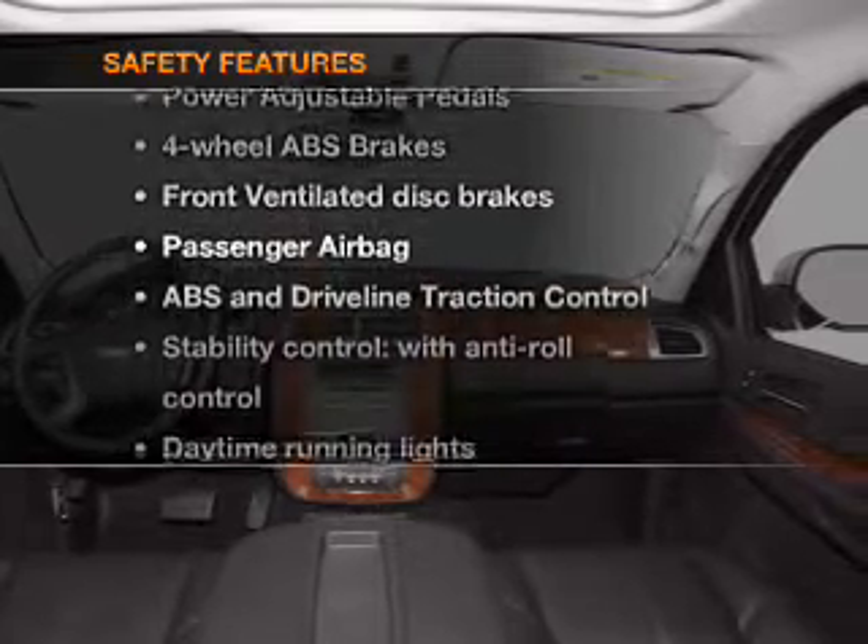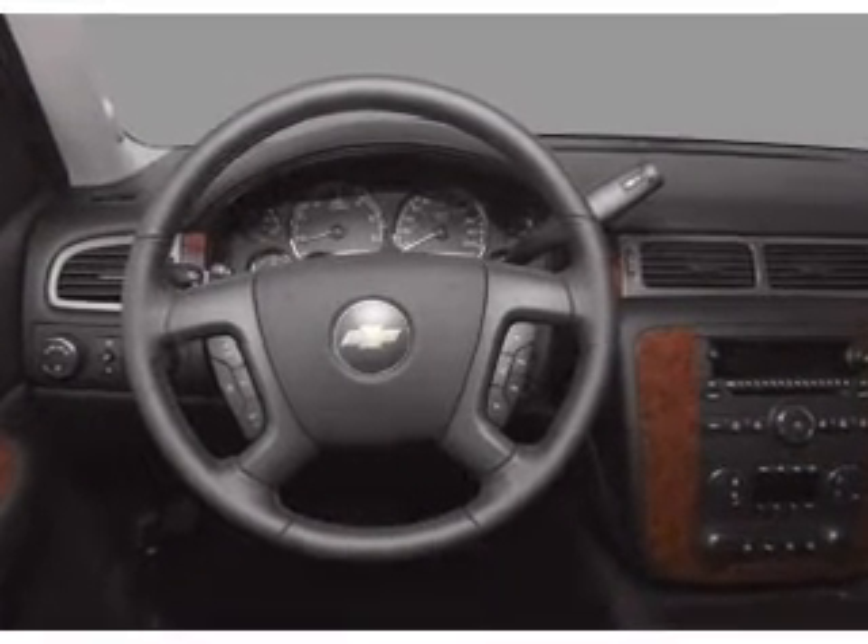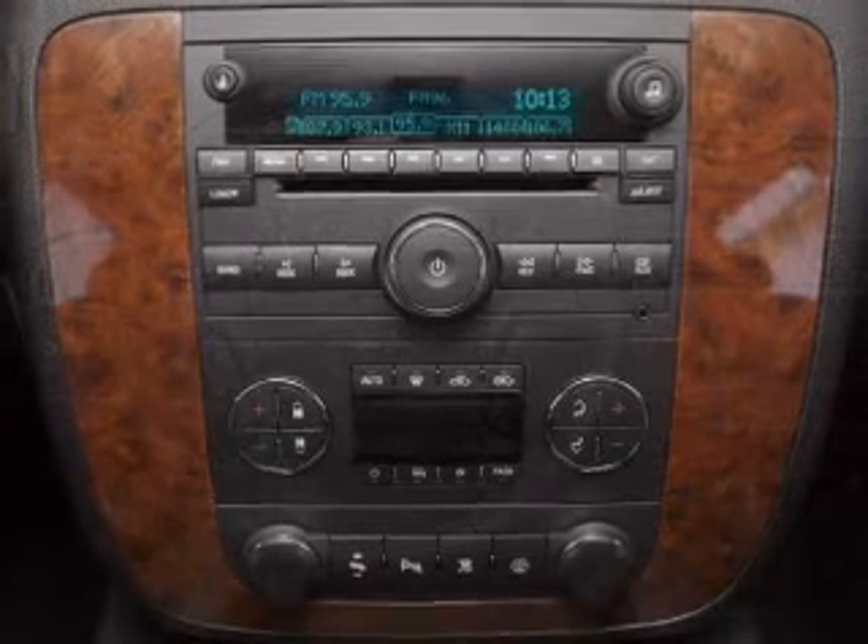And for your peace of mind, the following safety equipment is included. Front ventilated disc brakes. Passenger airbag. Stability control. Daytime running lights.